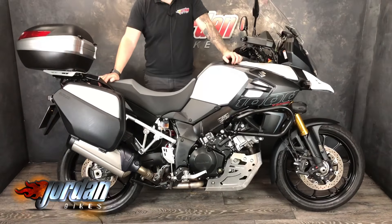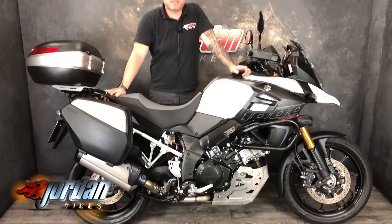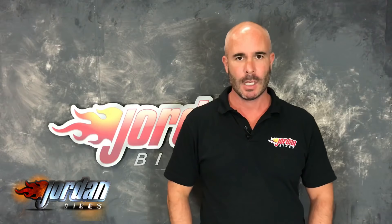It's a cracking bike, so be quick — come on down to Jordan Bikes and take a look for yourself, or give us a call. The bike you've just seen will go through our workshop with a fine-tooth comb.